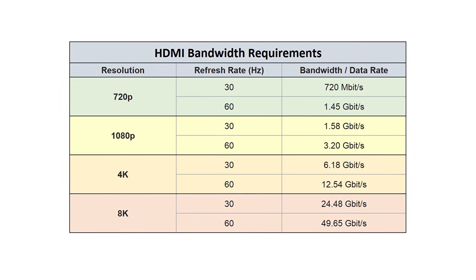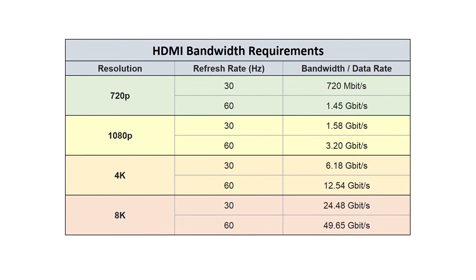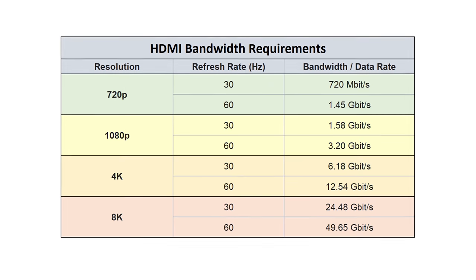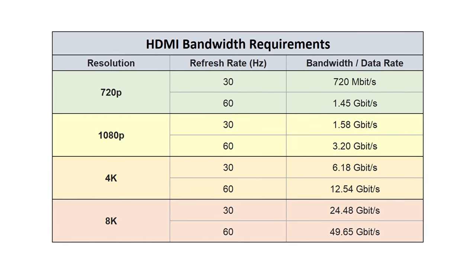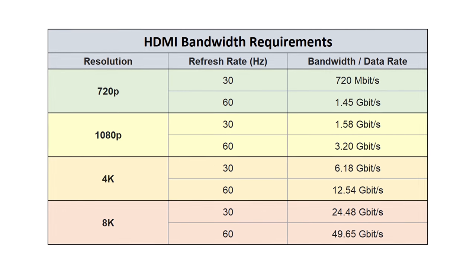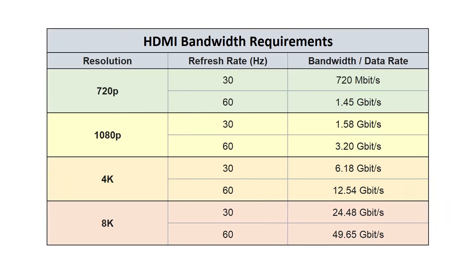This brings me to my next point: bandwidth. Bandwidth refers to how much data the cable can send. If it has enough bandwidth to send the signal, you won't have any issues — but if it doesn't, you'll see the picture drop out or you won't get any video at all. As long as you have a high-speed HDMI cable made within the last few years, it'll usually work just fine for anything less than 4K. But once you get into 4K, especially 4K HDR, you need a lot more bandwidth, and that's where you'll usually start to see issues with low-quality cables.